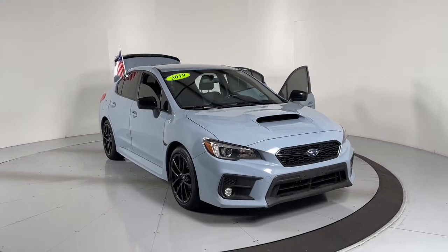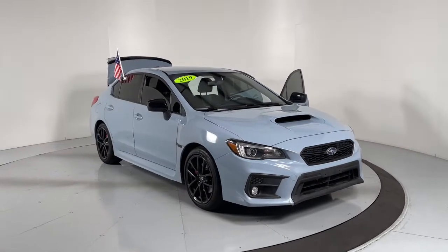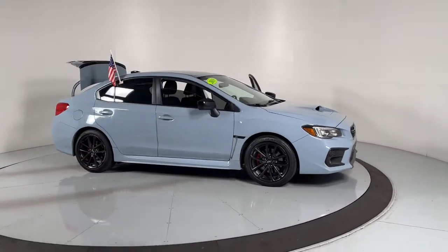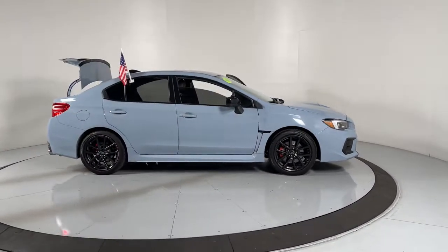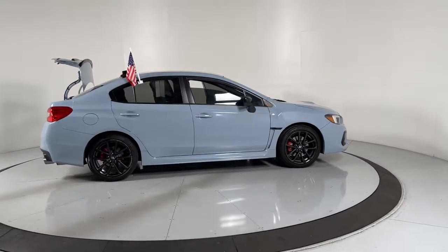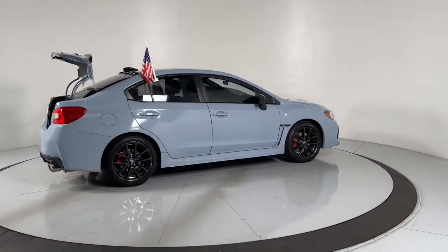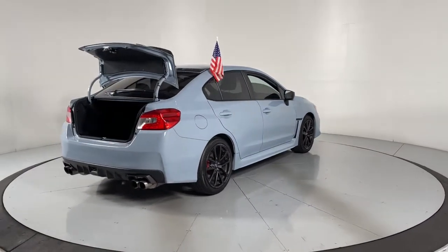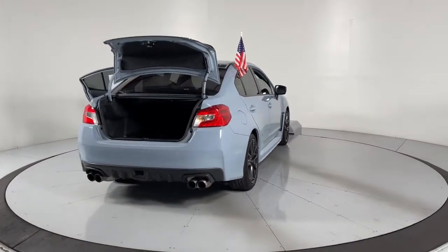Can you see yourself in the 2019 Subaru WRX? With less than 30,000 miles on the odometer, this vehicle provides excellent value. This vehicle delivers the style, comfort, and efficiency you need to meet the needs of today's lifestyle. Confidence comes standard when you're behind the wheel, prepared for the journey ahead.